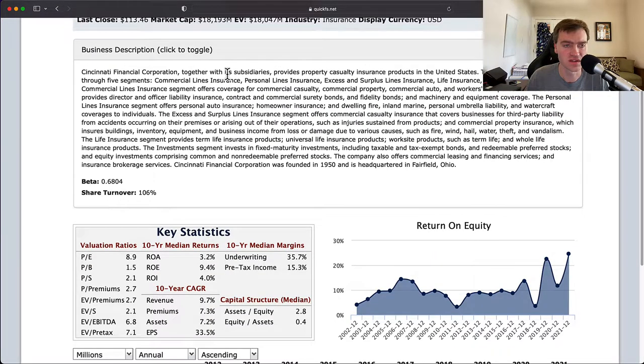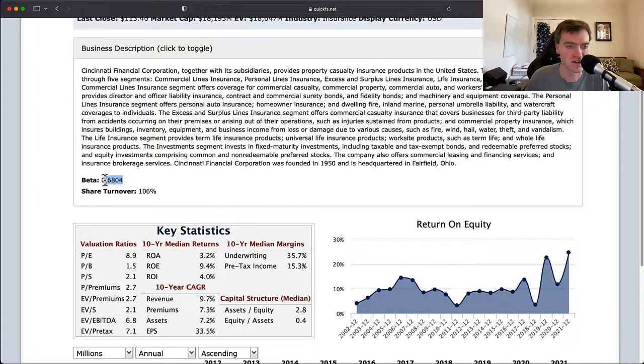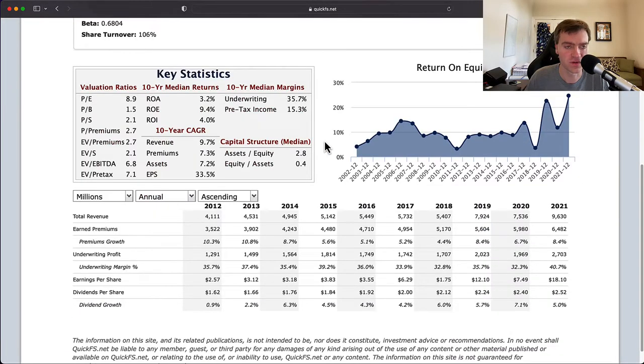Cincinnati Financial operates in the property casualty insurance product line. They have five segments: commercial, personal, excess and surplus, life insurance, and investments — covering casualty property, auto, workers comp, homeowners dwelling, excess and life, and liability. So basically a very broad range of products. They have a beta of 0.68, which is quite low for an S&P 500 company.